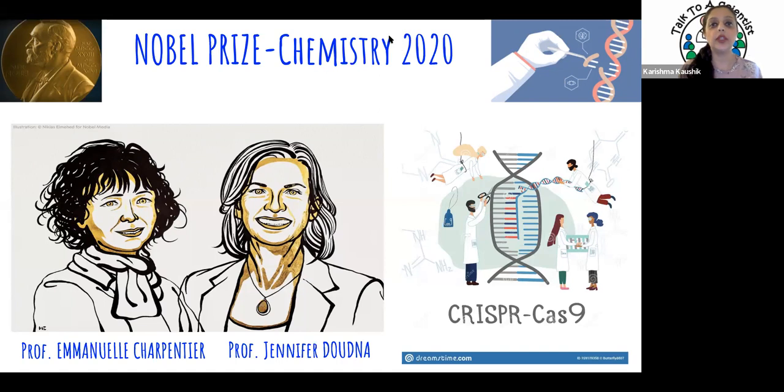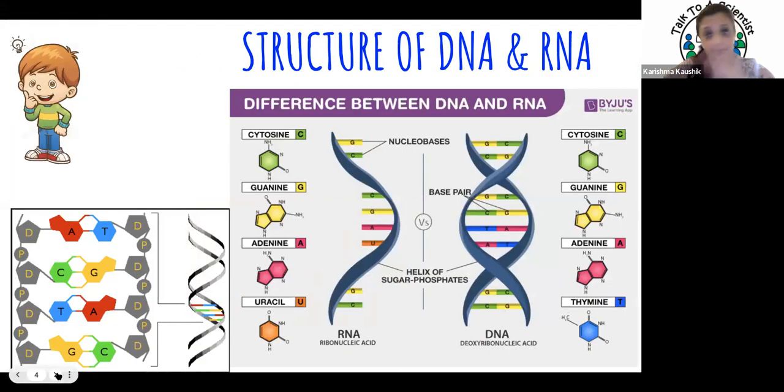They shared the Nobel Prize in 2020, but actually work on CRISPR had been going on for many years before that. So let's see where all of this started, beginning right at the beginning. Snehal will take us through the structure of DNA and RNA.